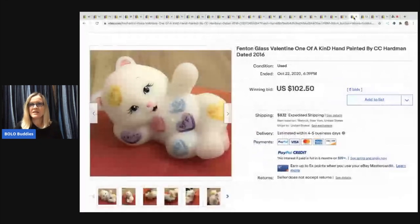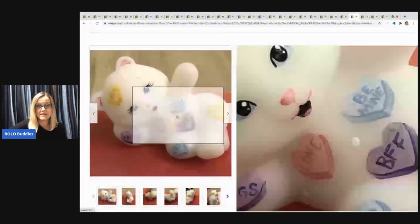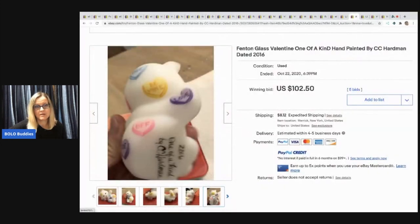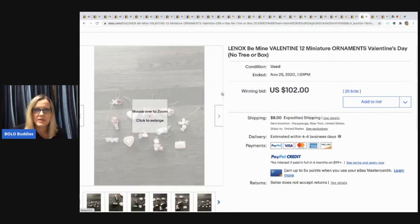Next item: Fenton glass Valentine's, one of a kind, hand painted by CC Hardman, dated 2016. It's got little Valentine hearts on it — super cute. It even says 'one of a kind' right there. Sold for $102.50, buyer paid shipping.